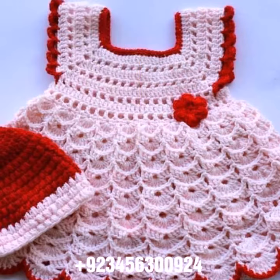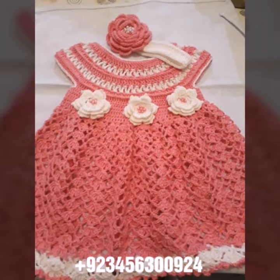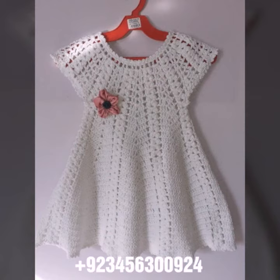Also give your feedback in the comment section about the collection — how was the video, how was the design. Dear friends, now goodbye till the next video. See you soon with a new collection. Remember me in your prayers, and goodbye!